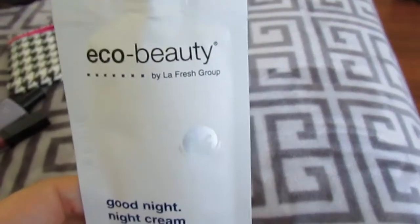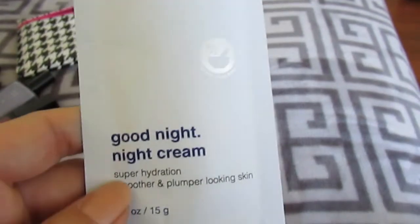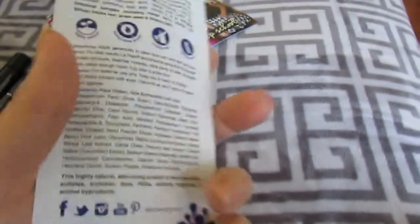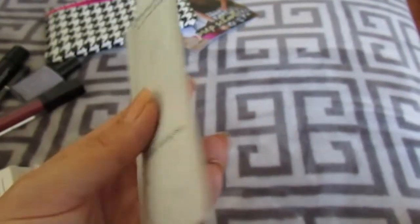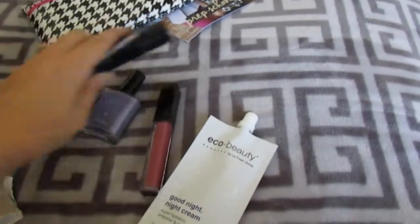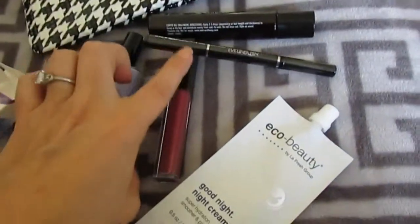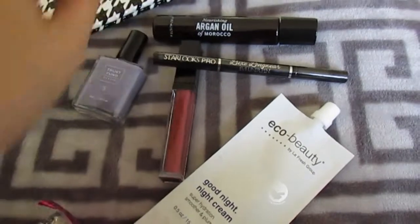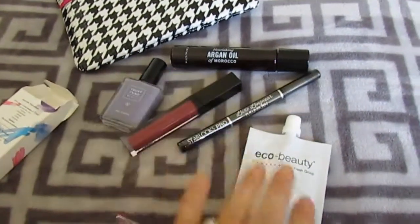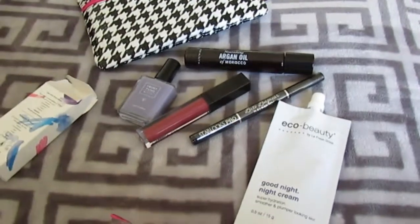Last but not least, we have Eco Beauty by La Fresh Group — it's a Good Night Night Cream, super hydration smoother and plumper looking skin. I could totally use this, and it's a good size. So this is what I got in my Ipsy bag for August: nail polish, eyeliner, argan oil for my hair, lip gloss, and night cream. Pretty cool — I'll try these out and let you guys know how I liked them. Bye!